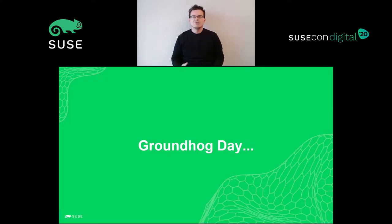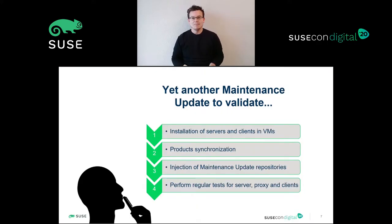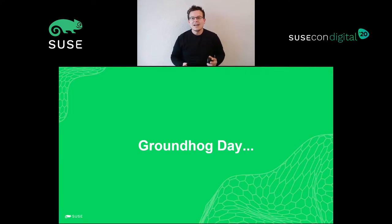So, suddenly someone tells me, 'Hey, we'll have a new maintenance update next week.' And do you imagine what came to my mind every time I heard it? Yeah, that's it — let's start the movie, like our Groundhog Day.